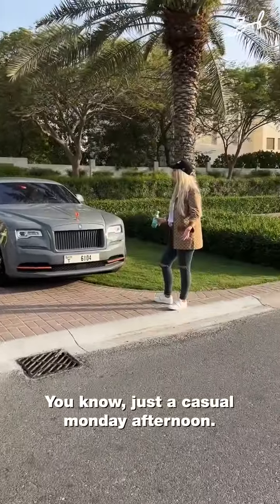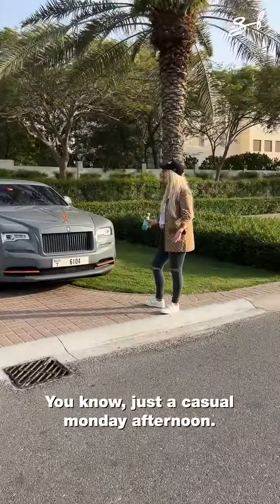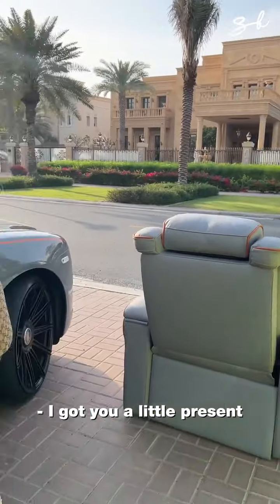Just a casual Monday afternoon. Wow. I got you your own theatre seat, punching your X6. How cool is this? I got you a little present from the car.